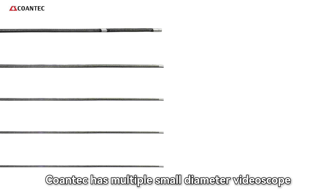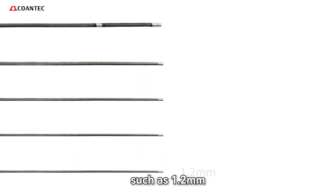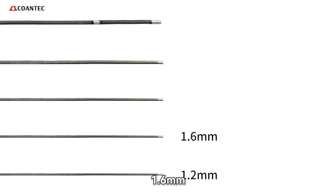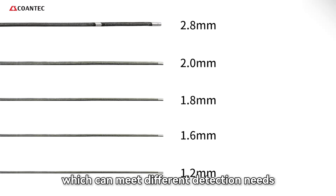At present, Coentech has multiple small diameter videoscopes such as 1.2mm, 1.6mm, and 1.8mm, which can meet different detection needs.